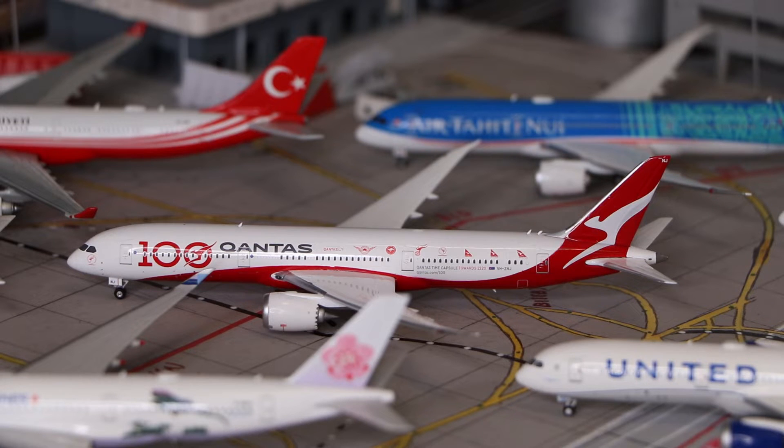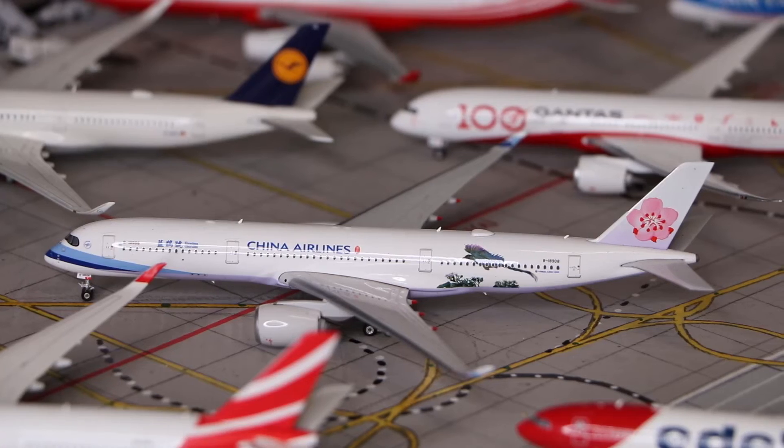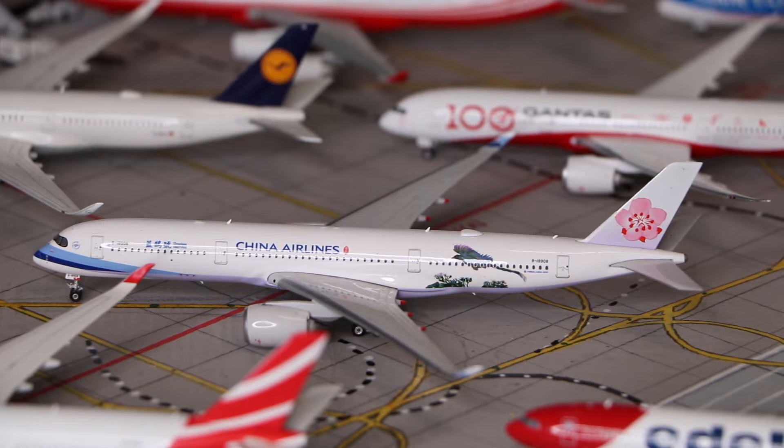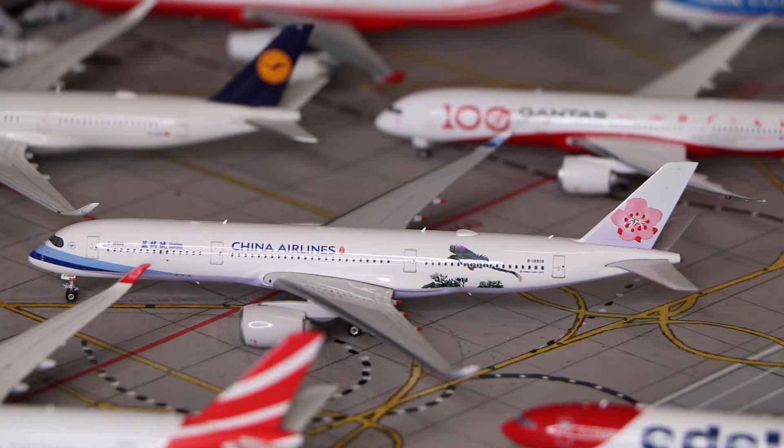Next to that we have a Qantas Boeing 787-9 in the 100 Years livery, made by Phoenix Models. And here we have the China Airlines Airbus A350-900 in the Taiwan Blue Magpie livery, also made by Phoenix Models.